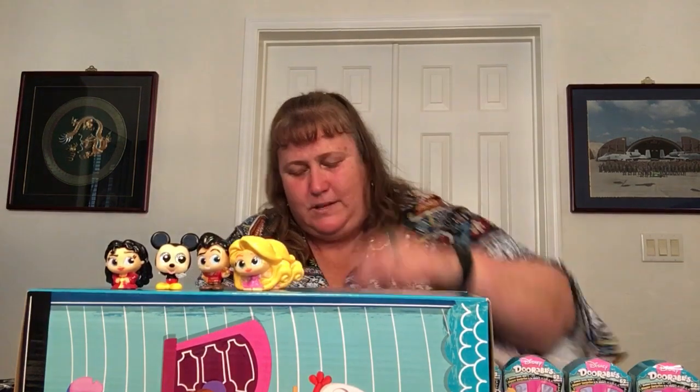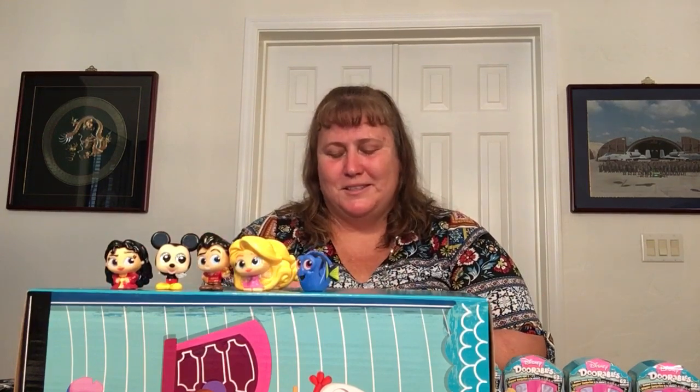We got Rapunzel again — enough of Rapunzel — but we got Dory! At least I got my fish right that time. I might give that to a friend of mine: my sister and my friend and I took a road trip a couple years ago to Disney World. We stopped at a Disney store and each picked our favorite character. Tigger's mine, my sister's Eeyore, and my friend is Dory — also very fitting, she's a bit ditzy like Dory.